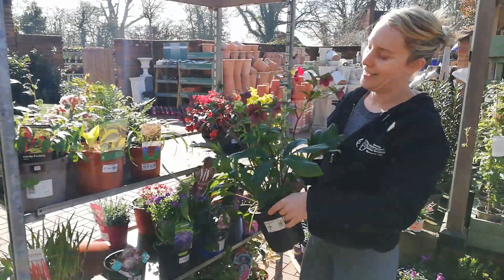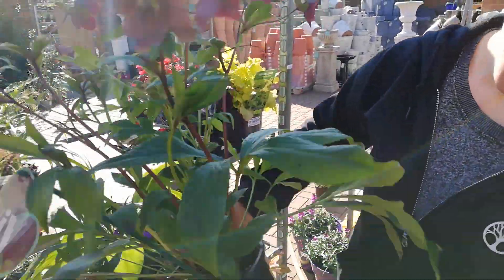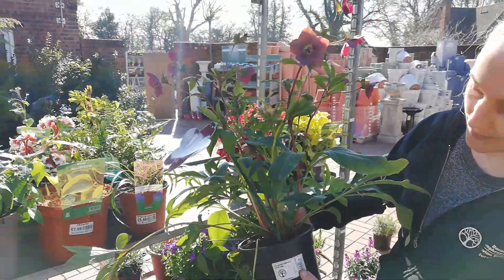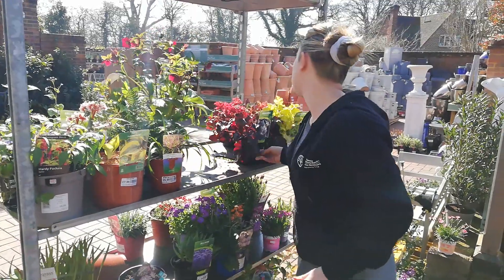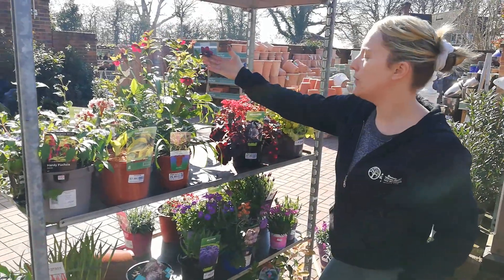Then we've got Hellebores, which are lovely. This is a nice dark purple one — a big pot full so it's £15. They keep their leaves throughout the year. They look great actually with silver foliage.